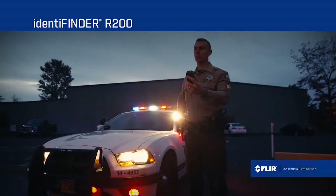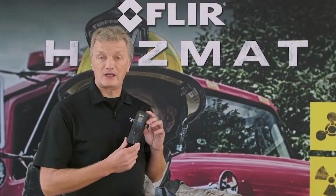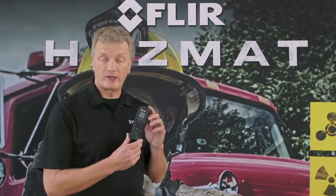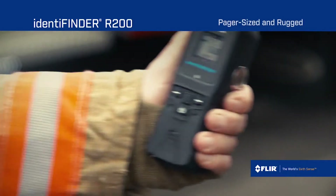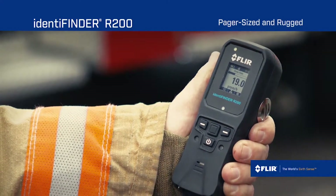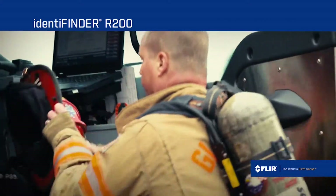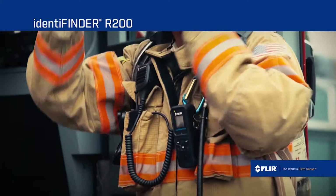The R200 adds the ability to identify the nuclide present. The addition of identification capability to a front-line pager-sized device essentially allows for front-line assessment of a situation while the necessary resources are mobilized to deal with that situation. This gives a critical time advantage to response teams in terms of developing advanced information capability.